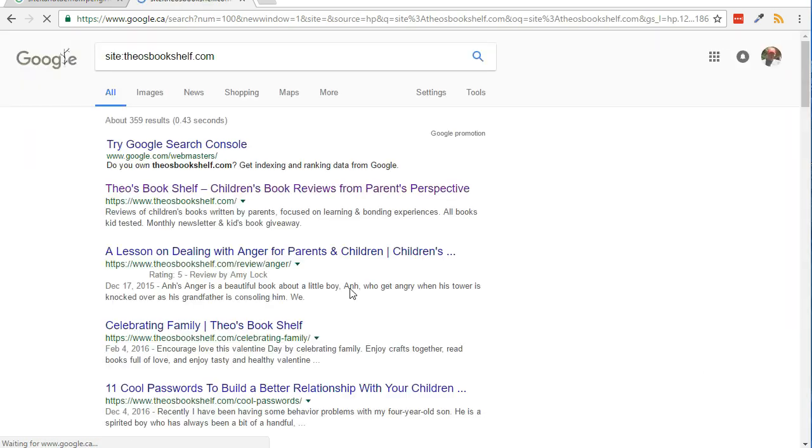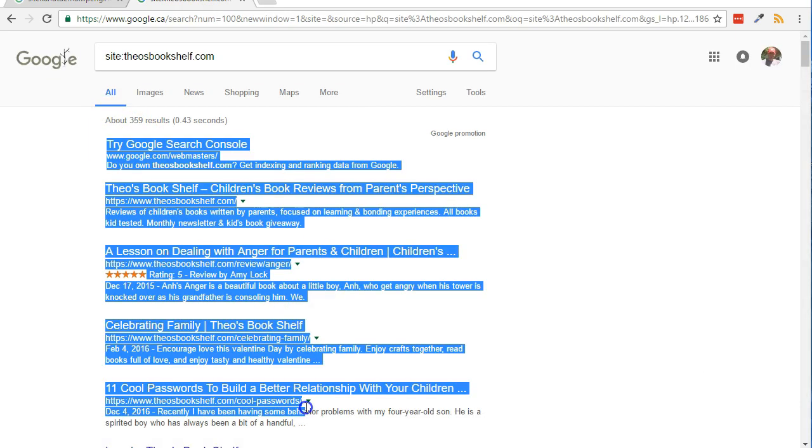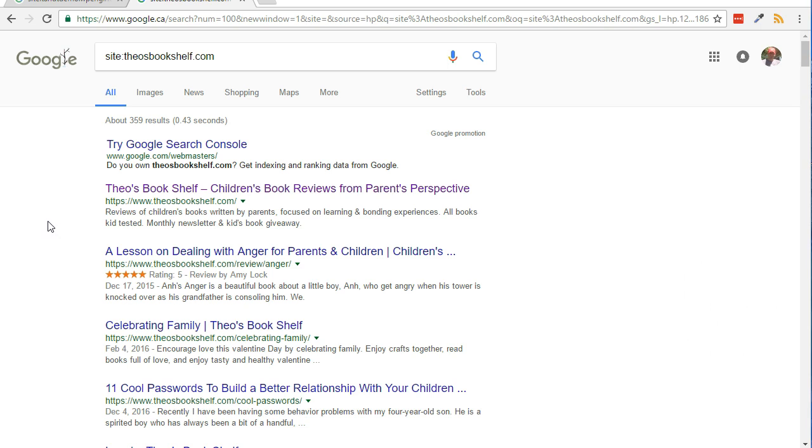However, if pages and links do show up, you are already indexed. Just keep adding content to your site and get links from other sites.